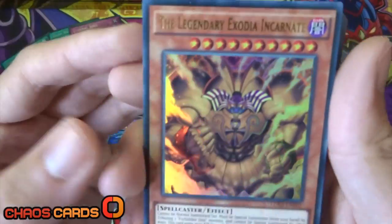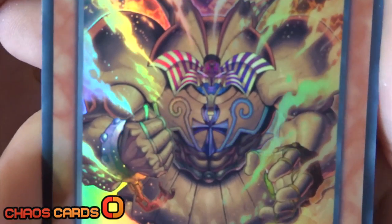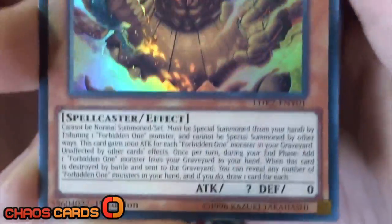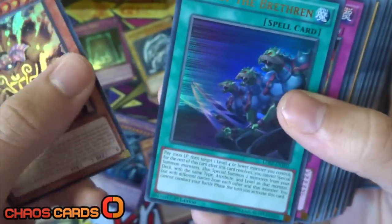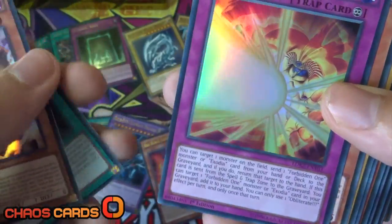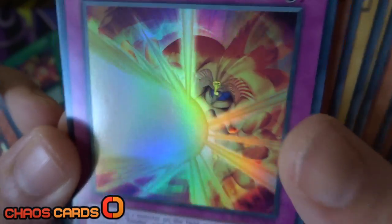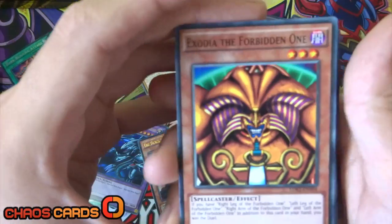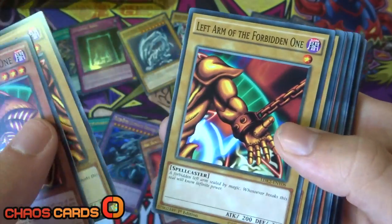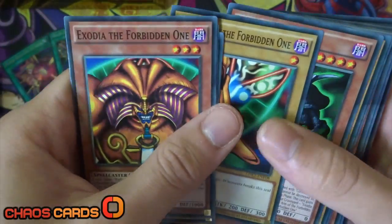For the other foils in Yugi's deck, we've got the Legendary Exodia Incarnate, which looks absolutely crazy - look at the artwork on that guy, that just looks super sweet. We've got Ties of the Brethren as well, and the final foil is Obliterate - another cool Exodia artwork there, this is so cool. We've also got a full set of Exodia, which is absolutely crazy considering how hard it was to get back in the day, but now it's just so easy to get Exodia, which is awesome.